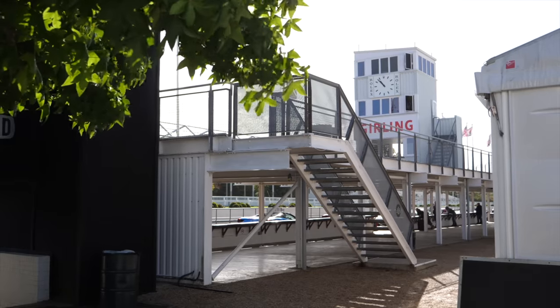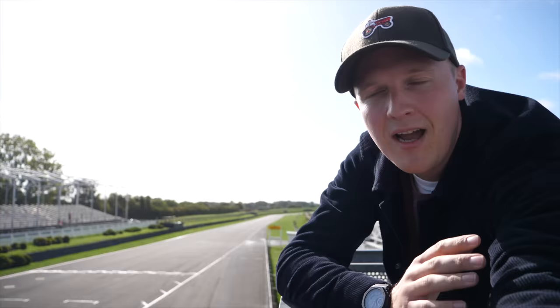Hello everyone and welcome to Seeing Through Glass. Welcome to Goodwood Motor Circuit. I'm here for the Duke of London Track Day. Merlin, the Duke of London, organises these events every now and again. They always look epic, so I wanted to make sure I got down to the next one.